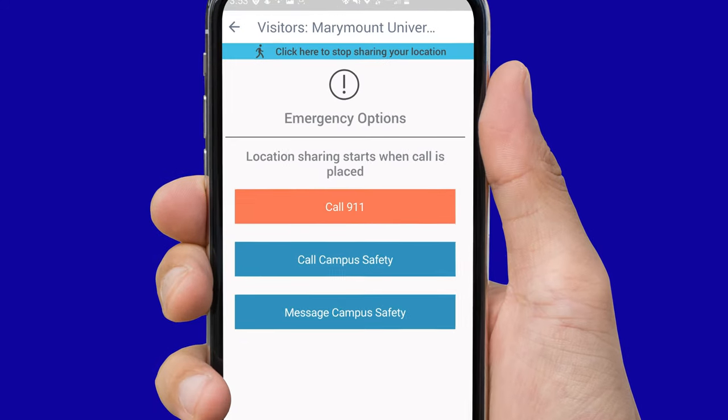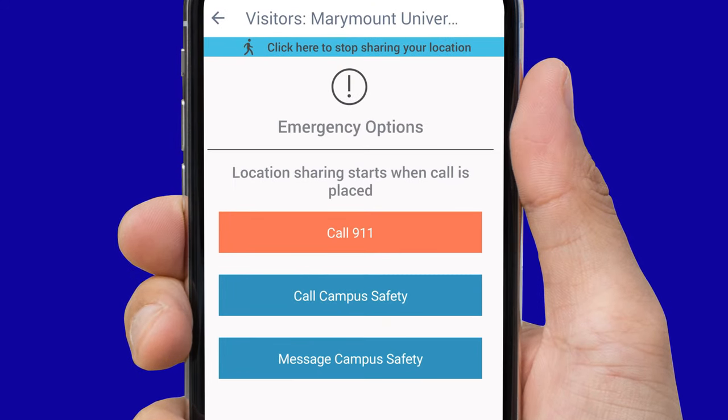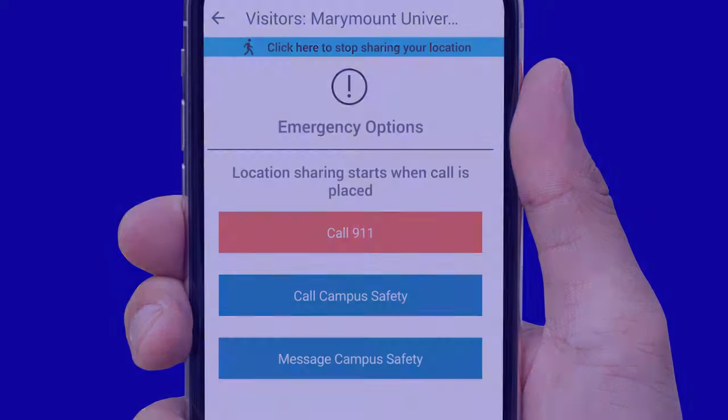At any time, you can click the light blue bar at the top of the screen to stop sharing your location. If you would like to continue chatting with Campus Safety, this would work as a text message from the bottom of the screen. This includes asking for immediate assistance or providing more information on the emergency at hand.